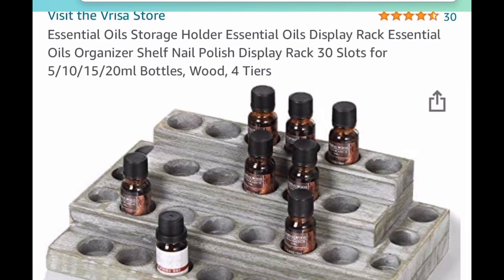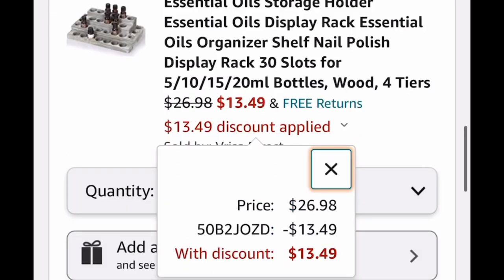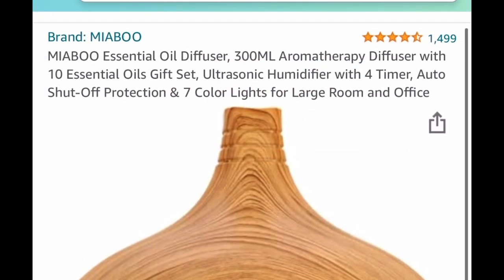...here you get this wooden storage container where you can store 30 bottles. It's listed for $26.98. We're going to put in our code and it's going to drop it down to $13.49.